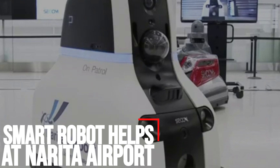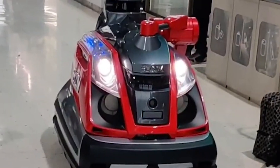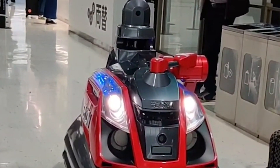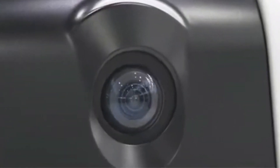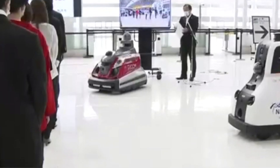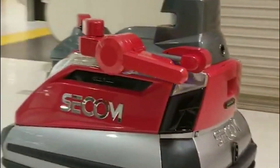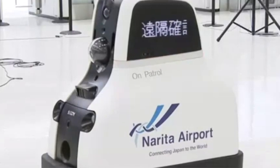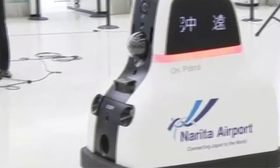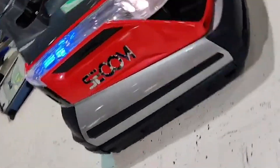Smart robot helps at Narita Airport. A robot equipped with artificial intelligence has been put to work to help sort out congestion problems at Narita International Airport near Tokyo. The robot is shaped like a small vehicle and stands about 1.2 meters high. The AI instantly analyzes images taken by its cameras. The robot can quickly grasp how and where congestion occurs. It gives instructions to keep order when it detects long queues blocking the way. The robot also keeps an eye out for suspicious items.